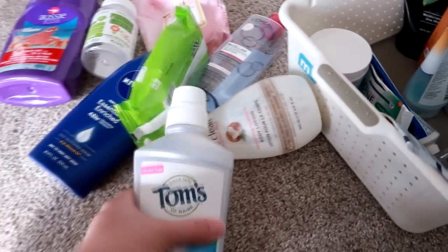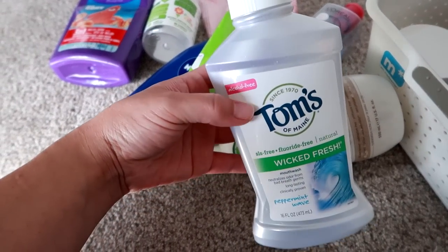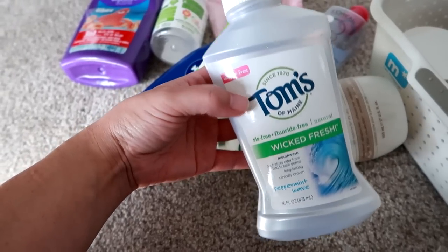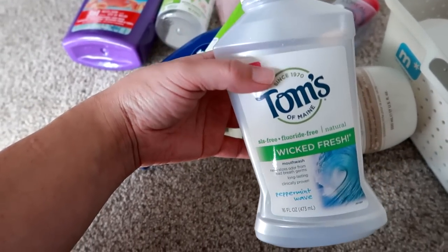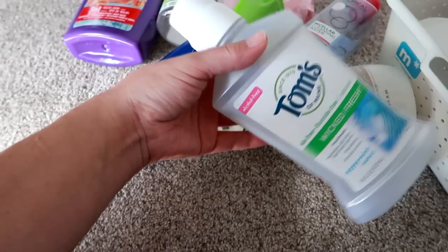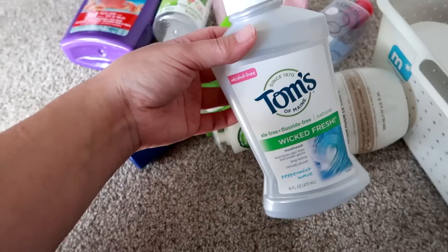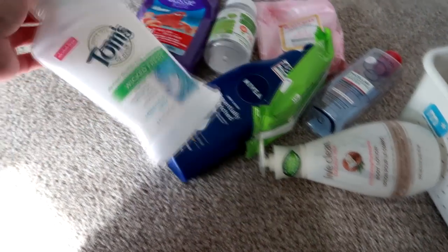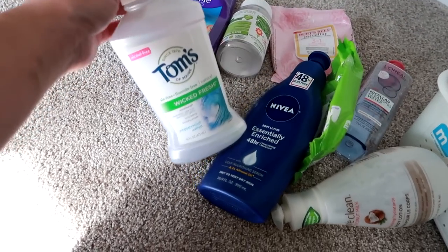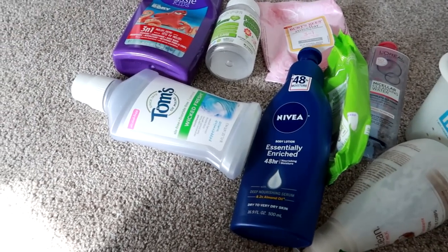Another product I did not like is this Tom's of Maine Wicked Fresh Peppermint Wave mouthwash. I think I got it from Grove or maybe Walmart or Target. I normally like Tom's products, but this mouthwash doesn't have that minty invigorating, refreshing mouthwash vibe going on. It seems like it's watered down. I know it's alcohol-free, which is kind of the kicker, but it just wasn't my cup of tea. If you're not into that mouthwash burn, you'd probably like this.